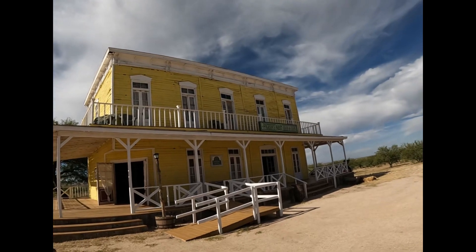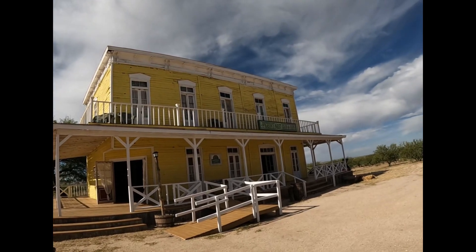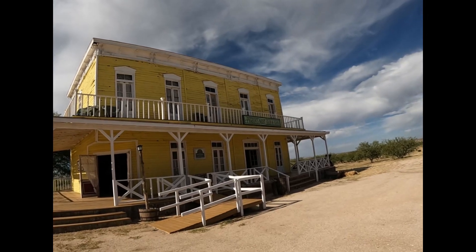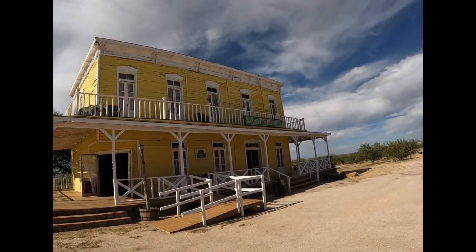The second story up there is an actual second story. Slowly but surely it's becoming more habitable, which is good for filming purposes. Let's walk inside.